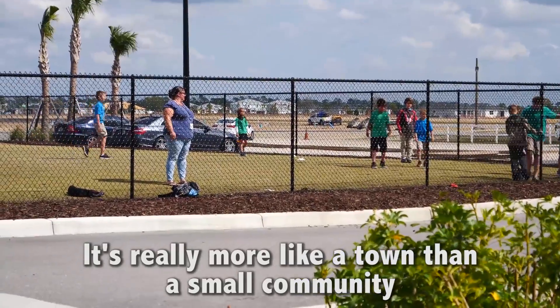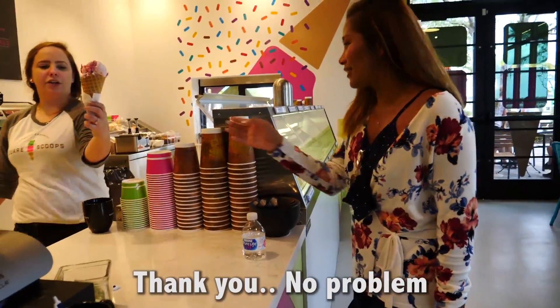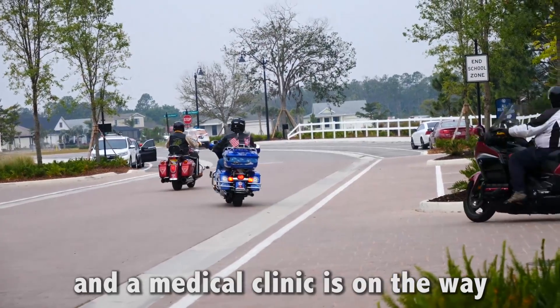It's really more like a town than a small community. There are already schools, ice cream shops, restaurants, stores, gyms, workspaces, and a medical clinic is on the way.